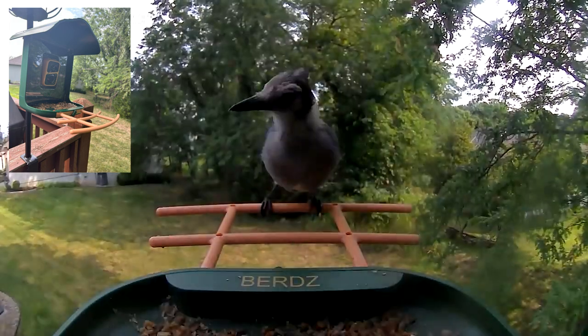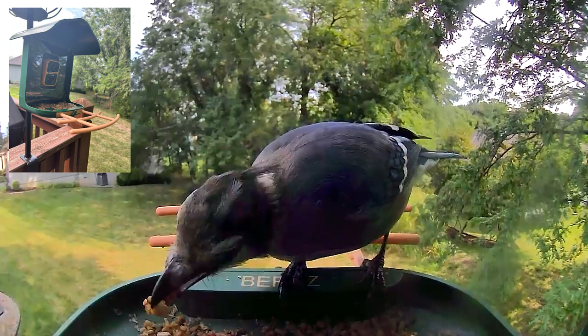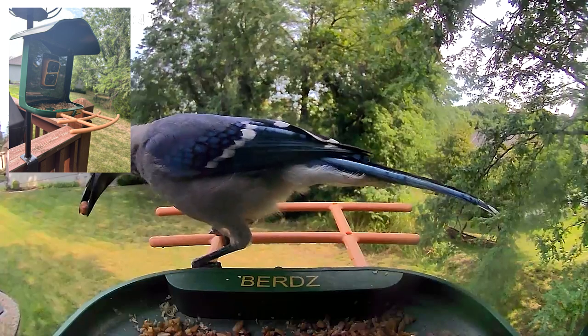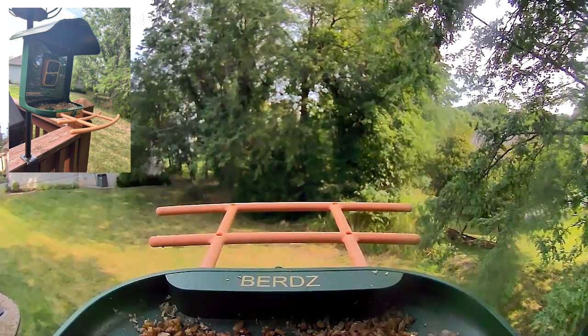The blue jays love them, but chipmunks also come in and get the peanuts, as do the chickadees who fly off with them. I love the juvenile blue jay with the head feathers not fully grown in yet — it makes them look funny with that very gray appearance.